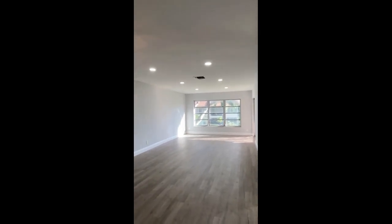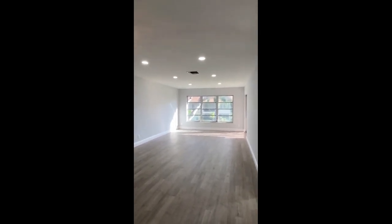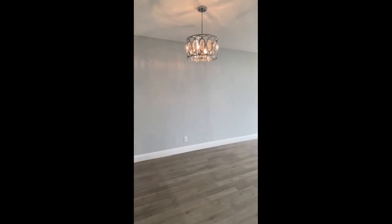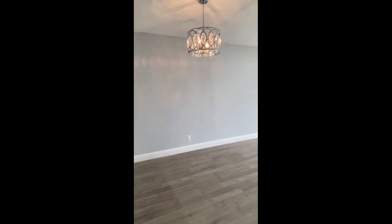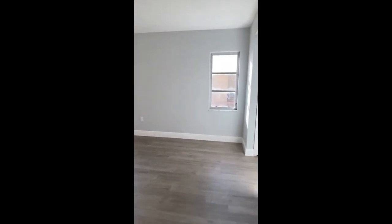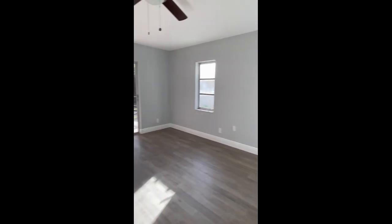The condo has new floors, new recessed lights, popcorn ceiling removed, and it's all been painted in a very neutral color. This is the dining area and a really good-sized living area.